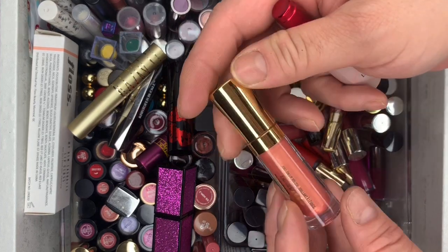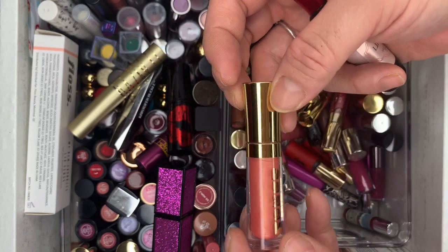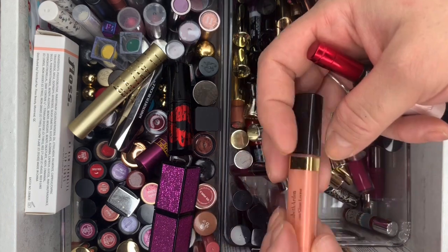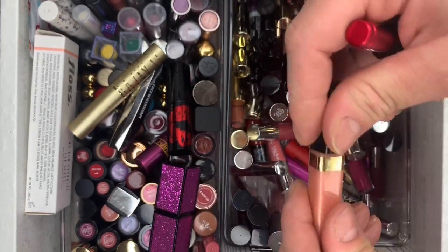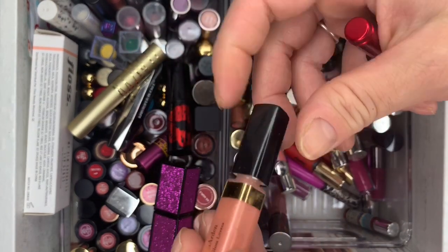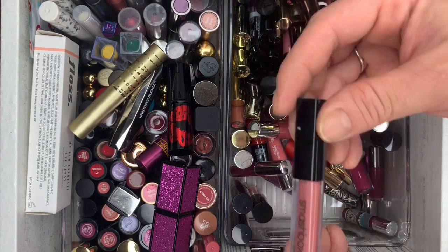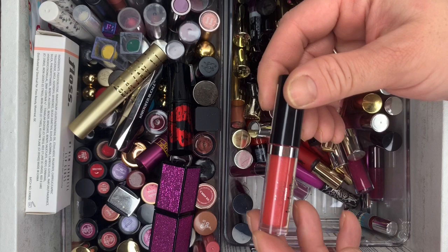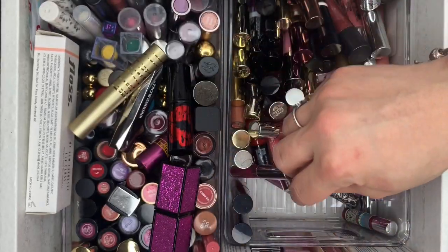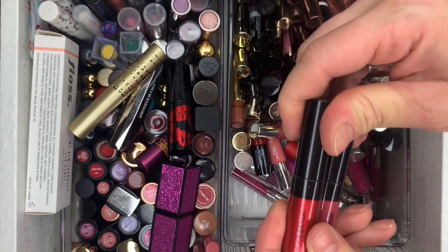We have Buxom Lip Gloss in Tammy — could keep this one. Elizabeth Arden lip gloss — never used it, going. Then Smashbox. Then Siate Lip Luster — never used it, going. Two Smashbox ones — all going.